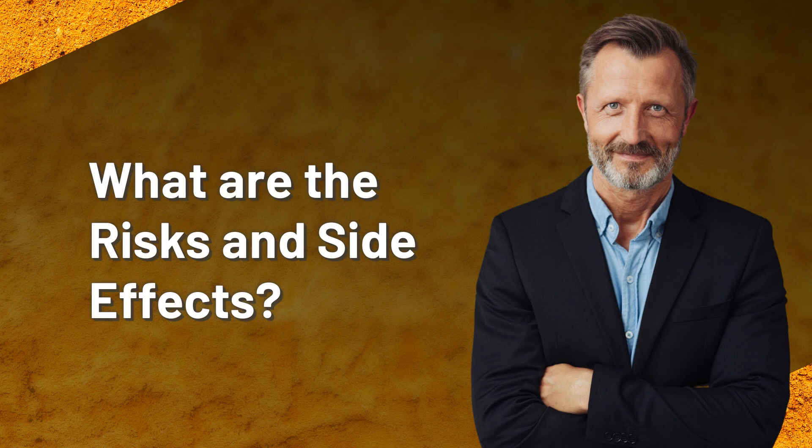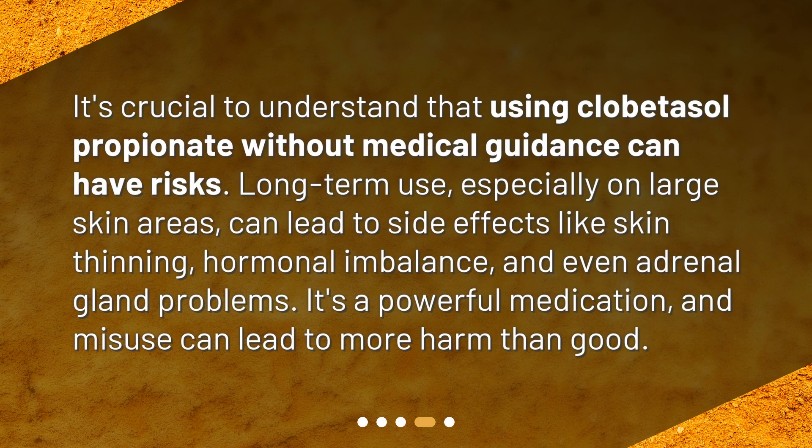What are the risks and side effects? It's crucial to understand that using clobetasol propionate without medical guidance can have serious risks. Long-term use, especially on large skin areas, can lead to side effects like skin thinning, hormonal imbalance, and even adrenal gland problems. It's a powerful medication and misuse can lead to more harm than good.